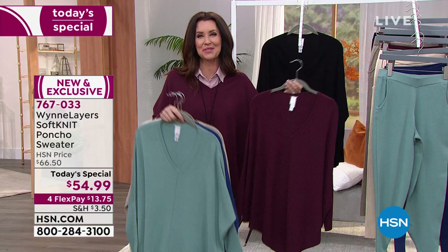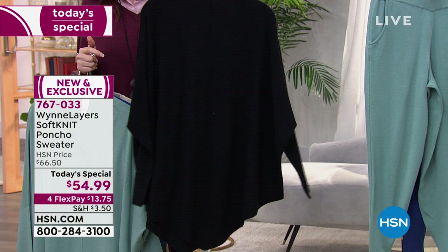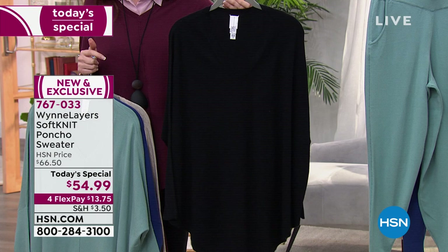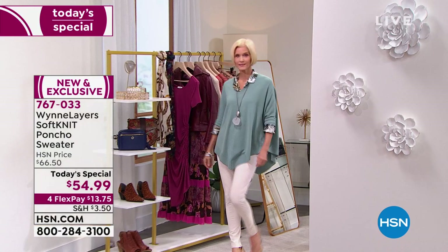Over 14,000 of these have been spoken for just since midnight. The black is also very, very limited — really popular — completely sold out in 2X, 3X, and 4X, and last call in extra large and 1X. Buttery soft, super comfortable, incredibly flattering, and easy to wear.